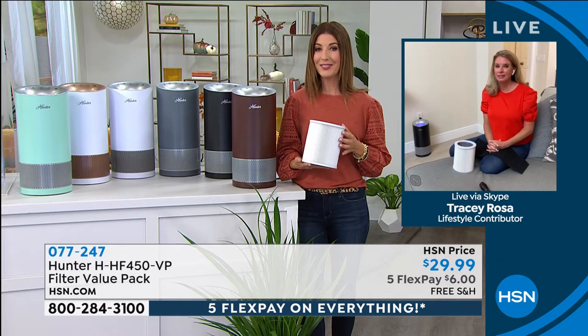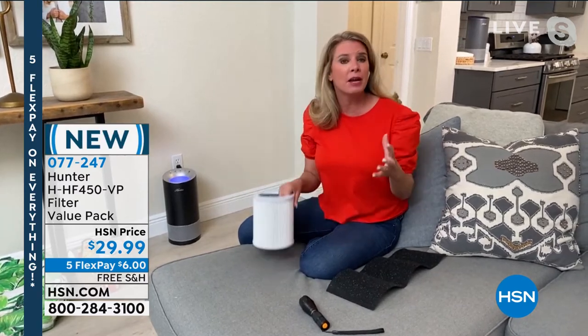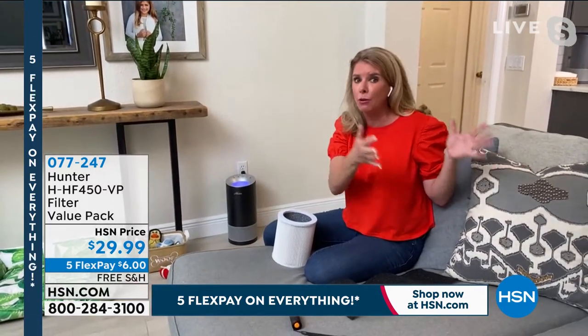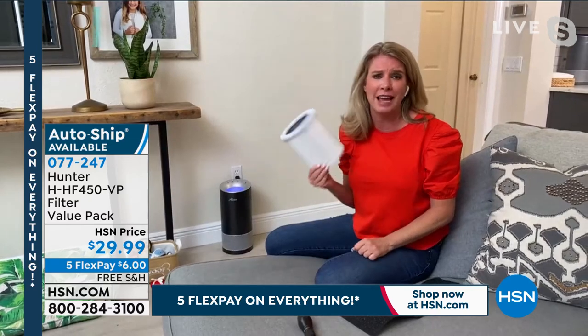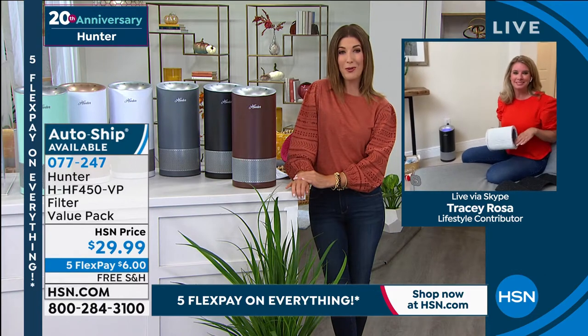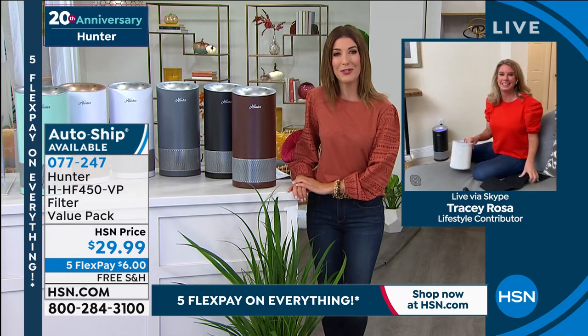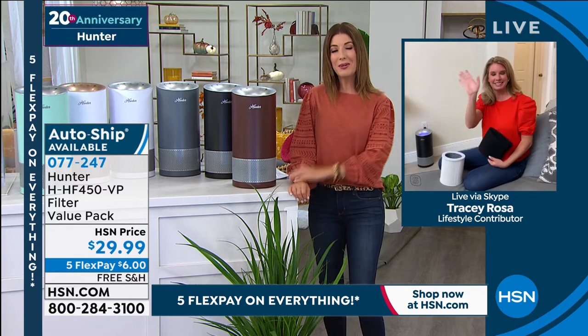Tracy recommends everyone grab the extra filters given supply chain considerations — great to have one in the closet. Filters last six to twelve months, but the filter indicator light tells you exactly when it's time to change. If you have pets, babies, a kids' playroom, or stinky soccer shoes, you need a great air purifier. Tracy puts hers right next to her dog's pet bed and it works like a charm. Item number 077-247 for filters. HSN.com is the best way to order — over 700 units already gone.